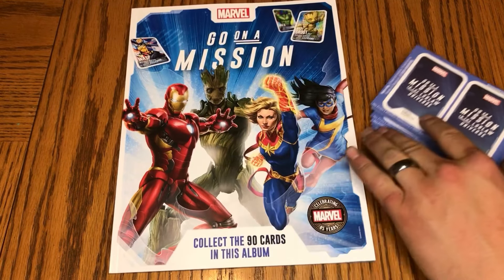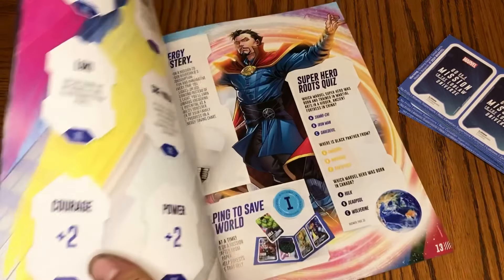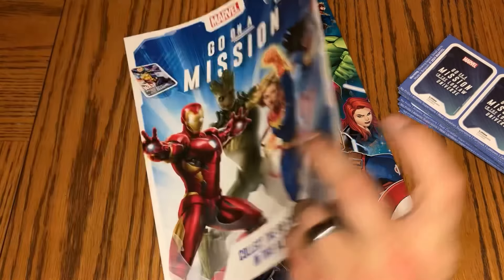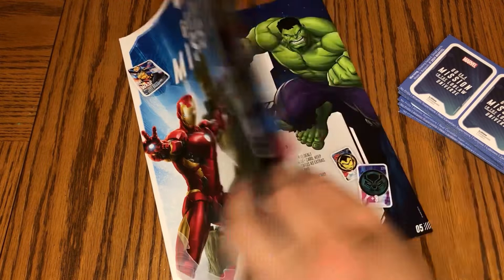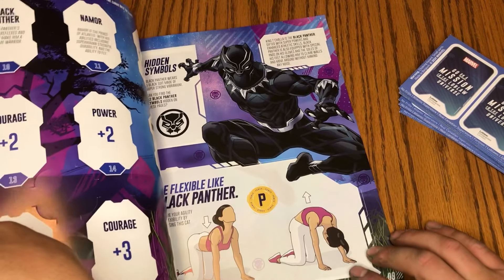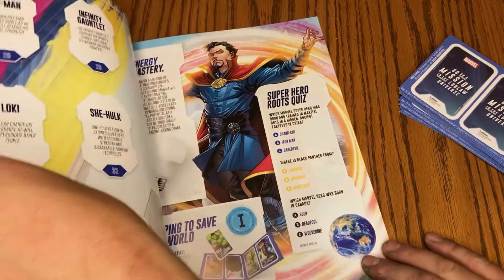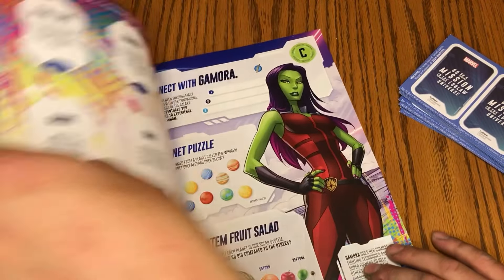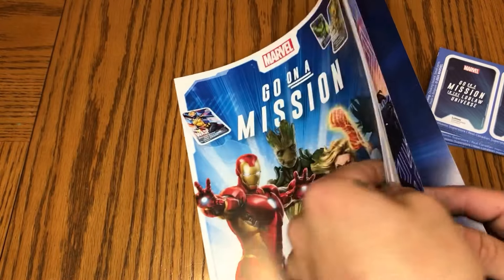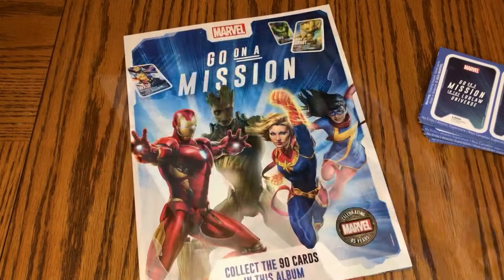These cards you get for free with your purchase. This booklet here costs five bucks — it's basically a place to store all your cards. It looks like a little kid's booklet; there are game rules for the power card game, some games, yoga instructions, and at the back there's the complete collection. Pretty cool. Anyways, let's get into these cards.